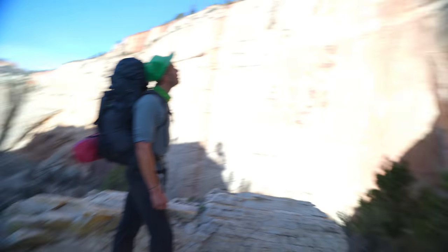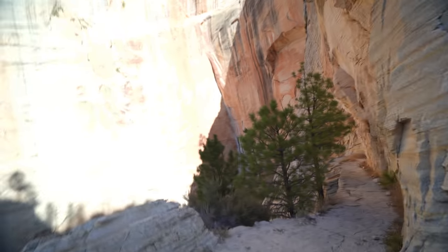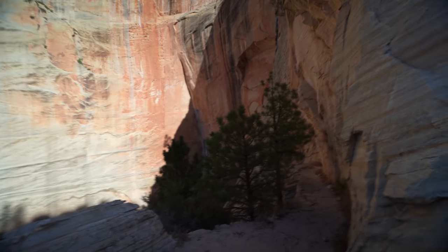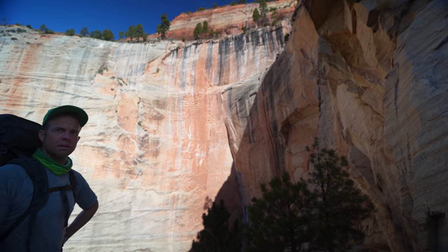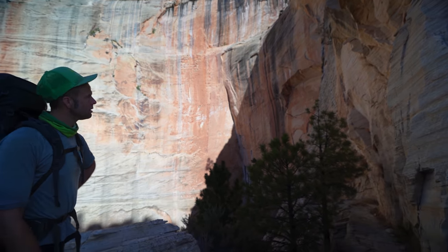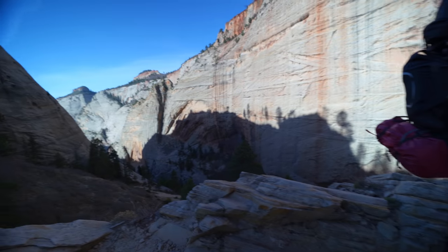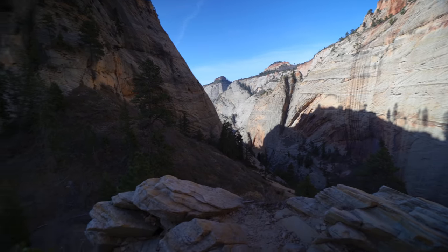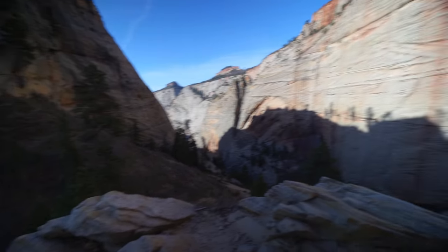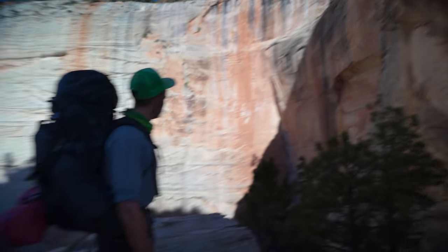Wow, there's a trail right here! Oh my goodness, that cliff has to be 40 or 50 stories tall. Oh, easily - wow!